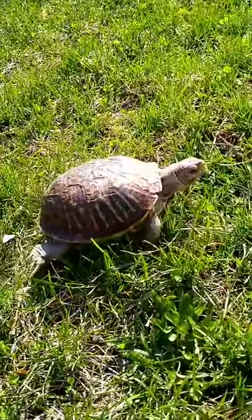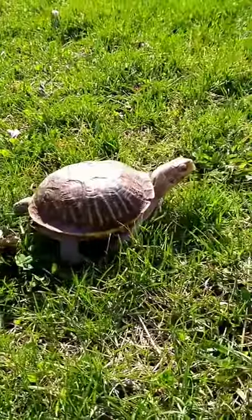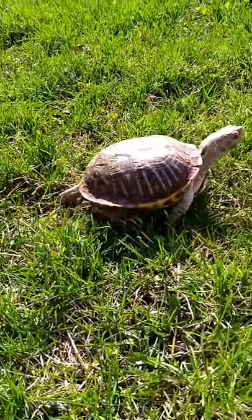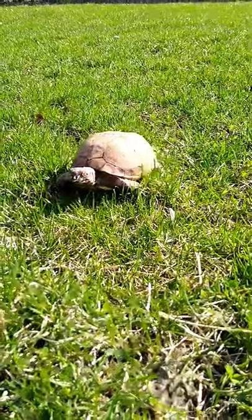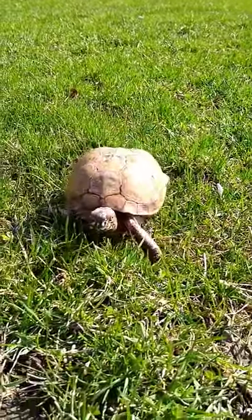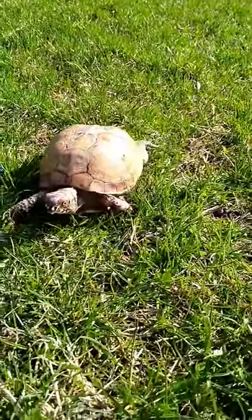Daisy and Chica are two different kinds of box turtles. Daisy here is an ornate box turtle, which you can find out in the woods and prairies of Wisconsin. Chica, on the other hand, is a Mexican box turtle. As you can probably guess from the name, Mexican box turtles are not found in Wisconsin — you would need to go to Mexico to find them.